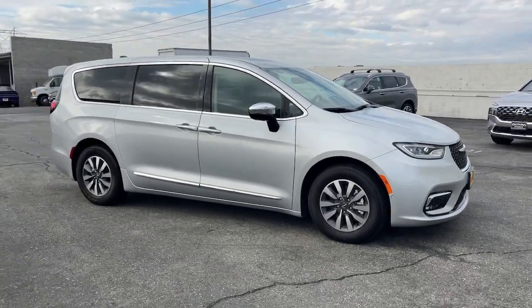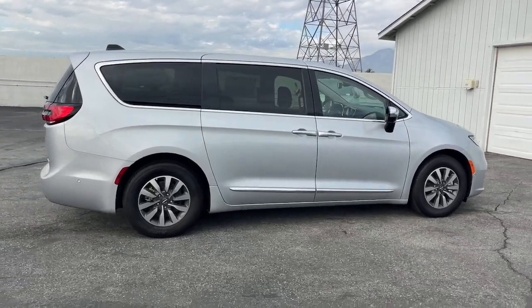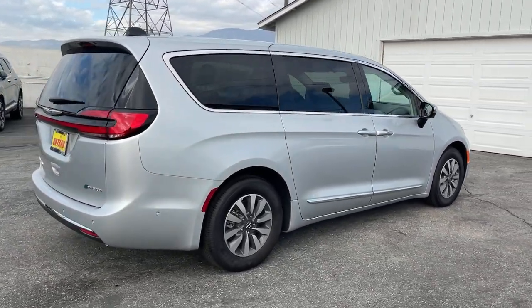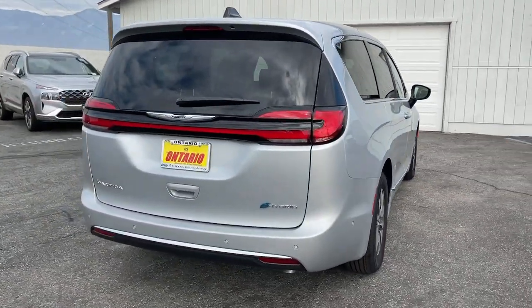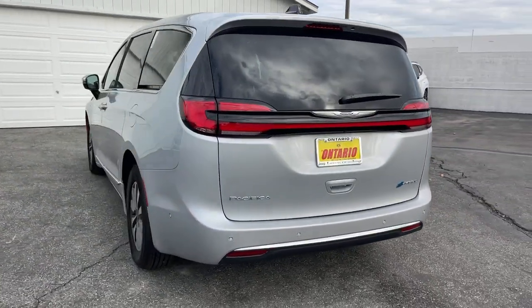Go home happy with the 2023 Chrysler Pacifica. The Pacifica delivers the ultimate in family-focused transportation. Its excellent ergonomics, amenities, and safety features inspire confidence and assure comfort for everyone.